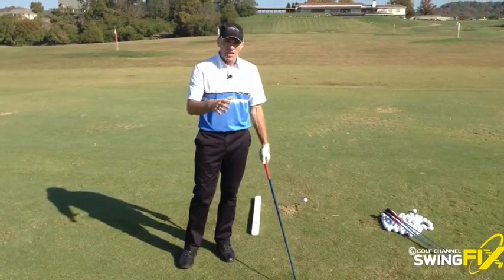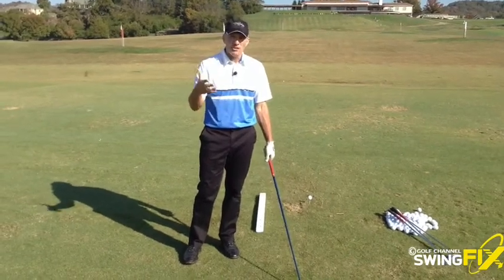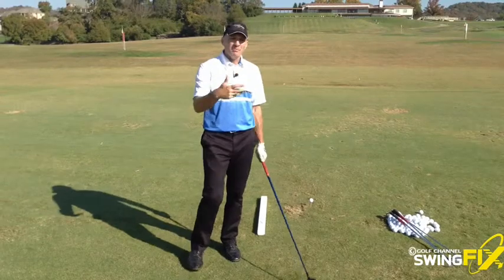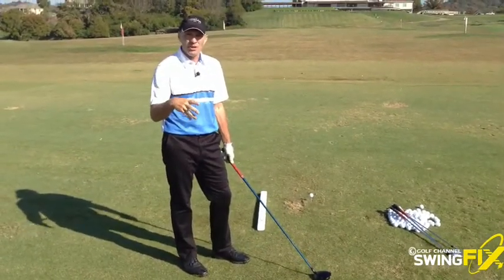Taking one club, hitting one shot, picking a different club, hitting another shot. And what better way to do that than to imagine the golf course as you're going to play it. So I'm going to play my club today here at Old Natchez Country Club, and I'm going to start off on the 10th hole.